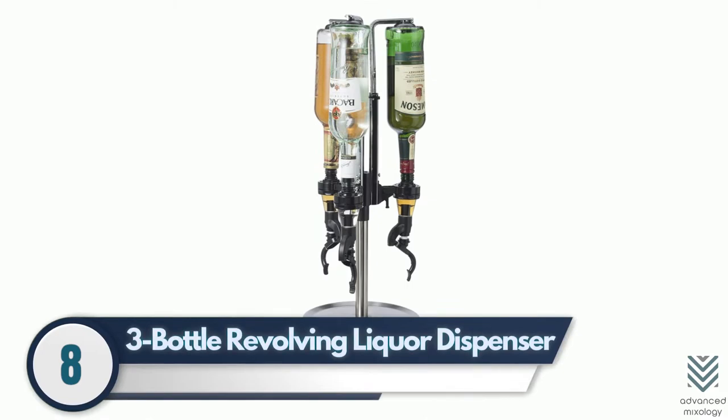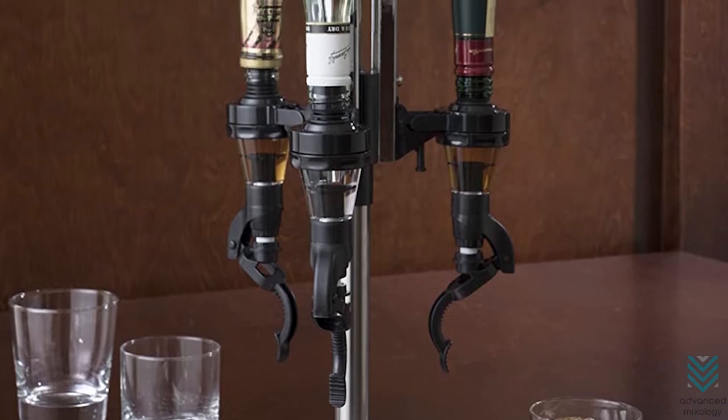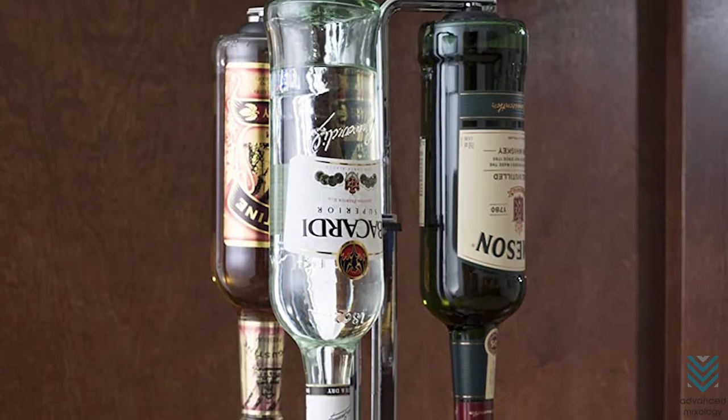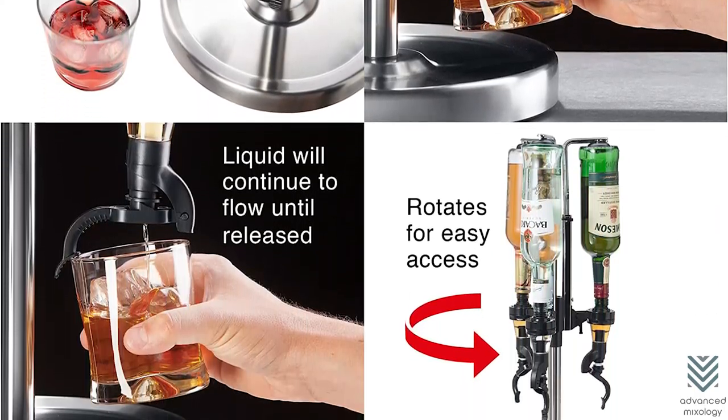8. Three-Bottle Revolving Liquor Dispenser – The three-bottle liquor dispenser has a stand made from stainless steel and can hold up to three bottles of your favorite alcohol in an upright position for easy pouring. It also rotates, making it convenient when you need another glass or two.